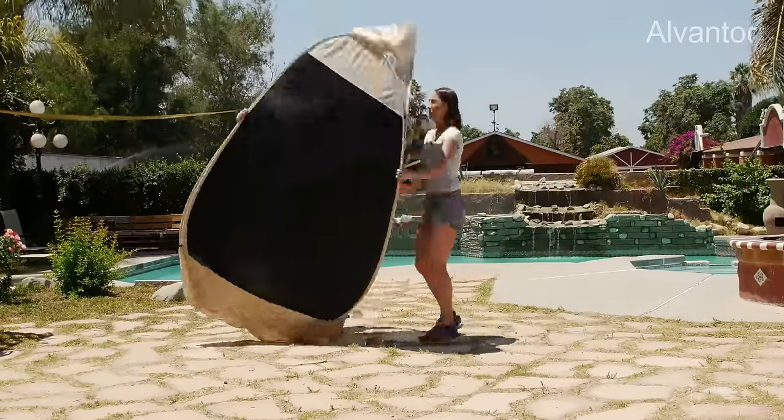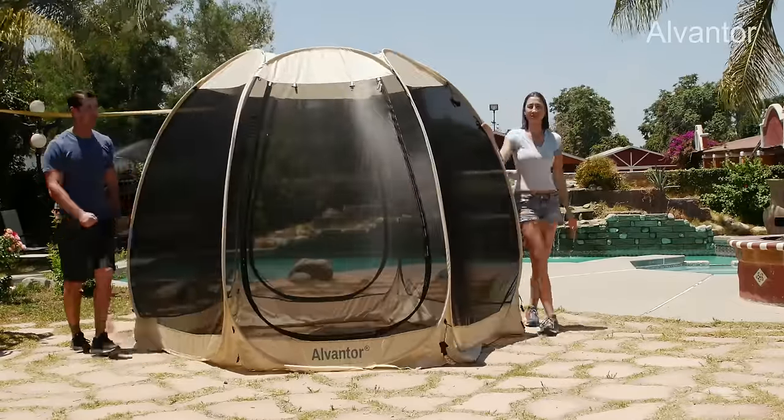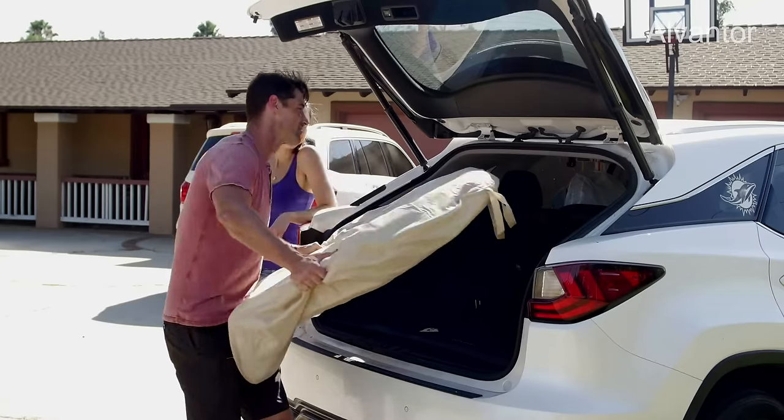The Alvantor Screenhouse pops up in minutes with minimal effort and no assembly. This design is innovative, patented, and lightweight, and it can be easily carried by one person wherever you may need it, and fits in any car trunk.